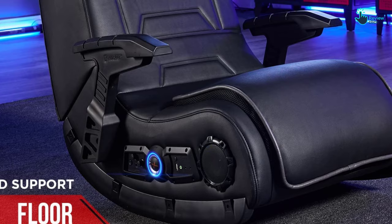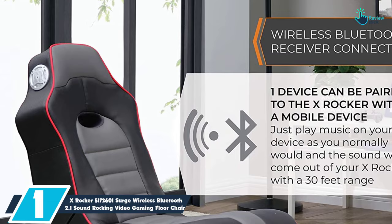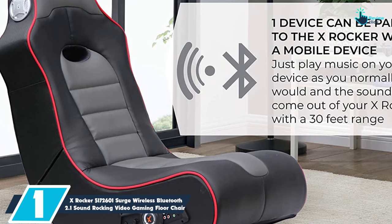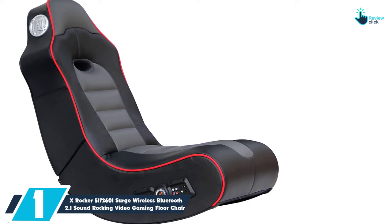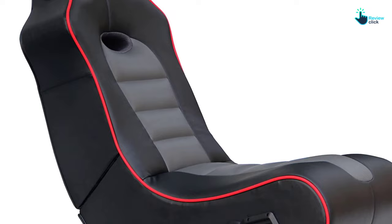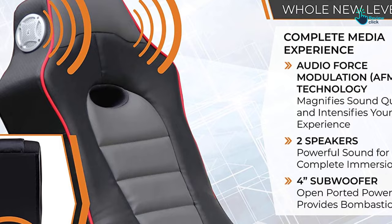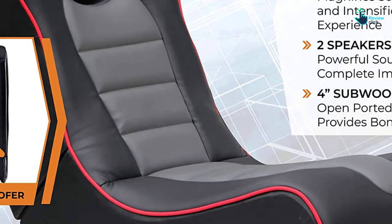And finally at number 1, we have the X-Rocker 5172601 Surge Wireless Bluetooth 2.1 Sound Rocking Video Gaming Floor Chair. This rocker has two forward-facing speakers and a 4-inch subwoofer for a bass-packed audio experience. There's a control panel on the side of the seat to adjust everything from volume to bass, along with multiple inputs and outputs plus a headphone jack. Bluetooth is built into the chair for easy connectivity with a 30-foot range. This chair has a padded backrest and can support up to 275 pounds, and it's also foldable in case you need to save space or transport it elsewhere.